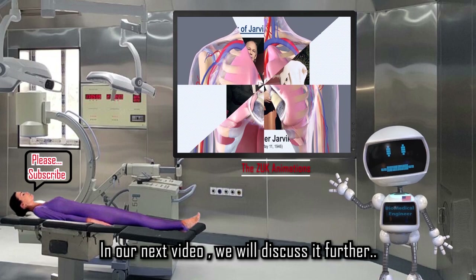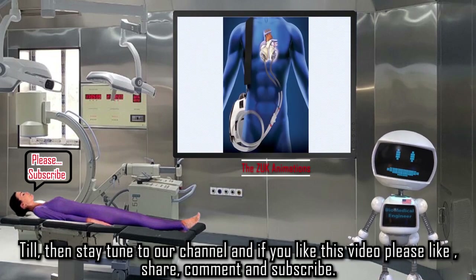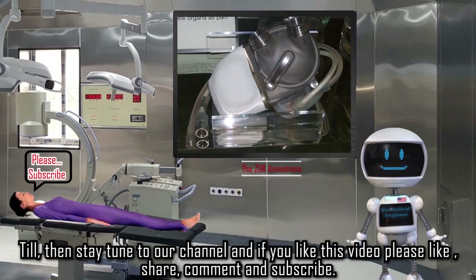In our next video, we will discuss this further. Till then, stay tuned to our channel. If you like this video, please like, share, comment, and subscribe. Thank you.